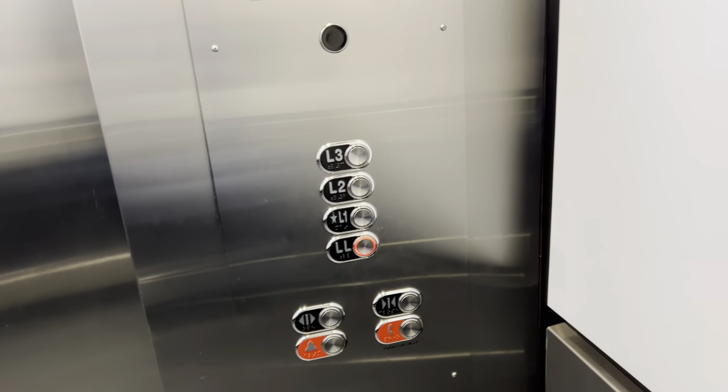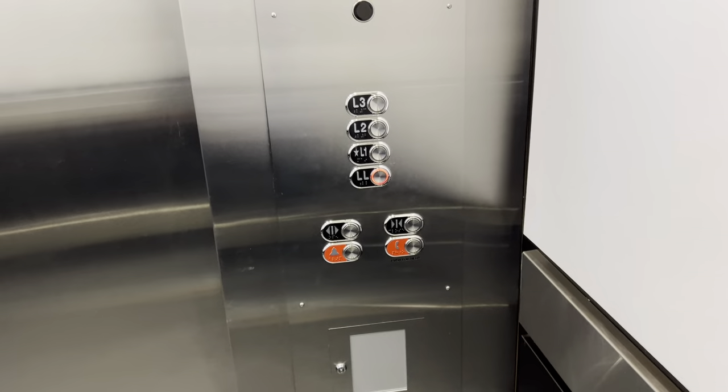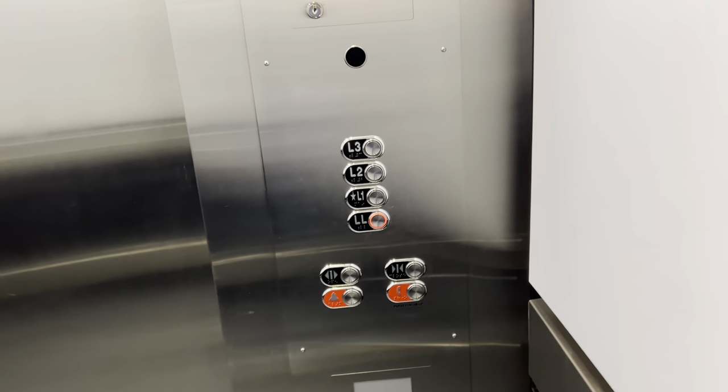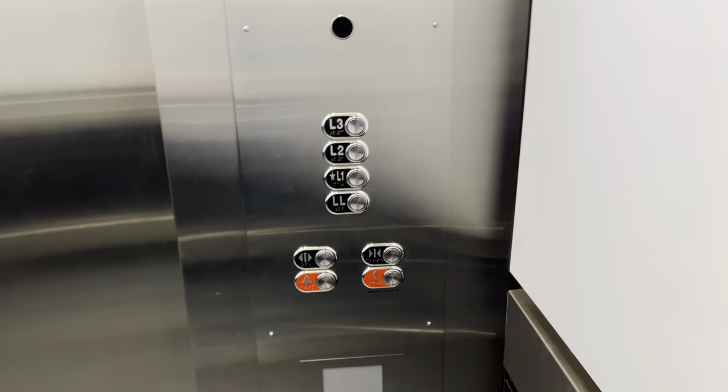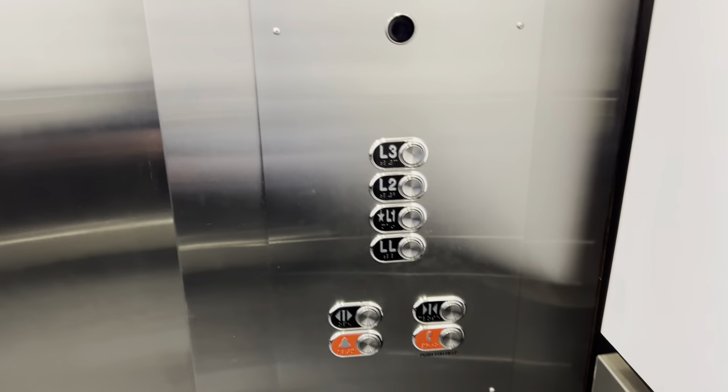So we'll take this up, and then I'm going to try and switch over to the other one because I want to get both of these. But yeah, Schindler did a beautiful job on these as well. So now this and Macy's have the same type of elevator. Thanks, Schindler. Thanks for building a quality product.